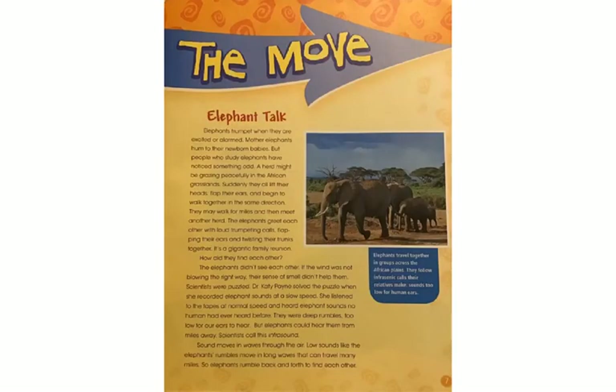Elephant Talk. Elephants trumpet when they are excited or alarmed. Mother elephants hum to their newborn babies. But people who study elephants have noticed something odd. A herd might be grazing peacefully in the African grasslands, when suddenly they all lift their heads, flap their ears, and begin to walk together in the same direction. They may walk for miles and then meet another herd. The elephants greet each other with loud trumpeting calls, flapping their ears and twisting their trunks together — it's a gigantic family reunion. How did they find each other? The elephants didn't see each other, and if the wind was not blowing the right way, their sense of smell didn't help them. Scientists were puzzled.